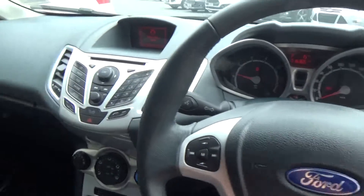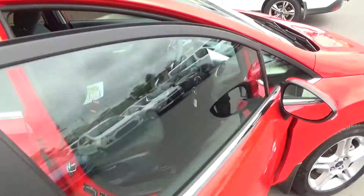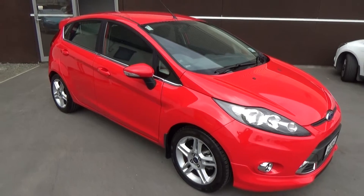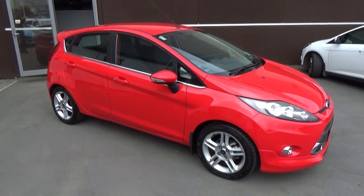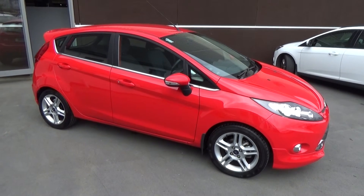If this vehicle is of interest, please call us on 0800 BUY A FORD or 03 379 3440. Team Hutchison Ford is located at 186 Tuam Street in the central city of Christchurch. The vehicle is available for viewing and test drives Monday through to Saturday during normal business hours.